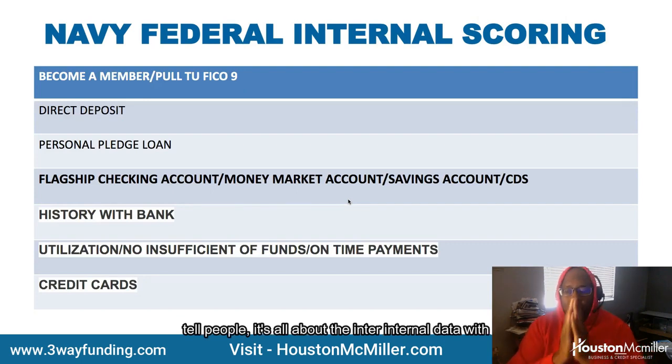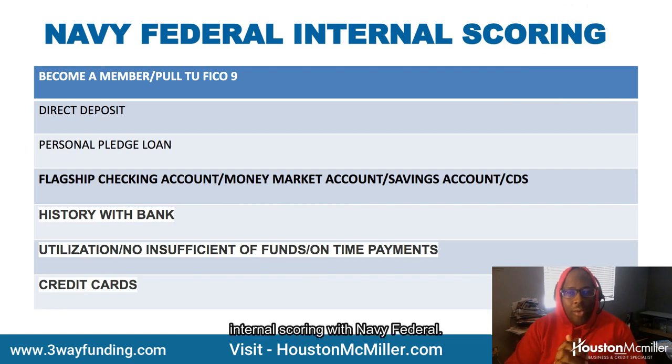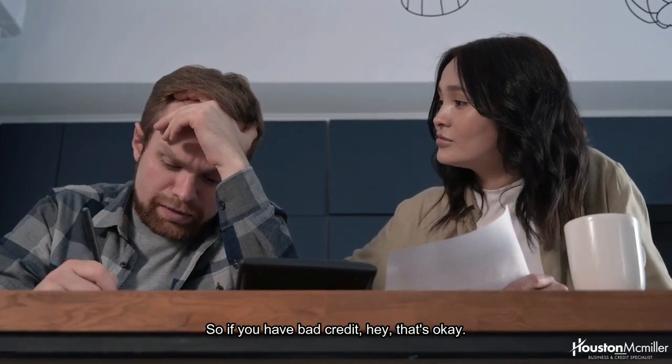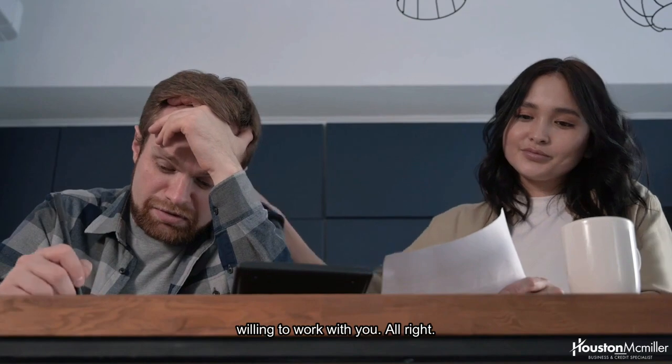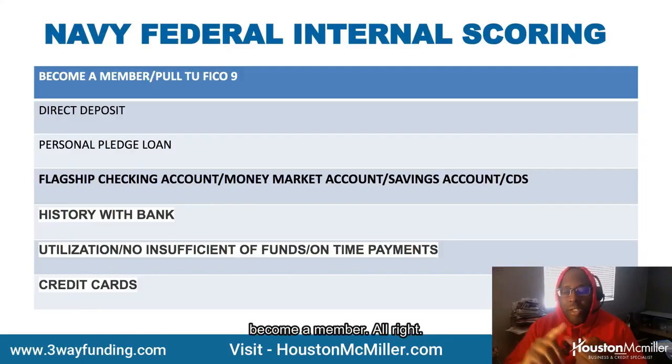One thing I always tell people — it's all about the internal data and internal scoring with Navy Federal. So if you have bad credit, that's okay, as long as you have a good internal score and they're willing to work with you. So the first thing you need to do is become a member.